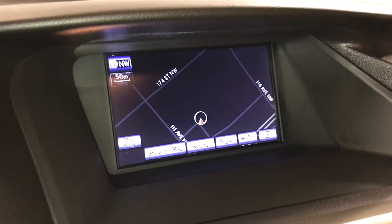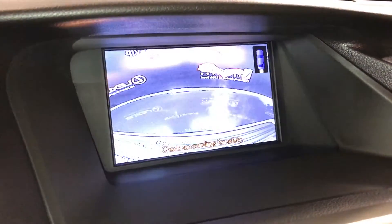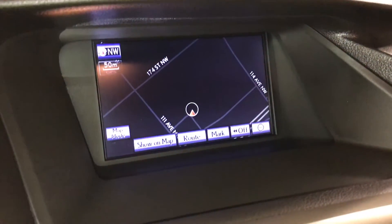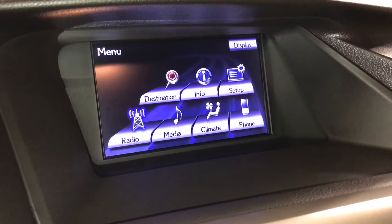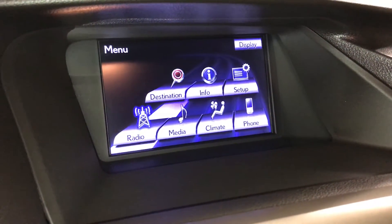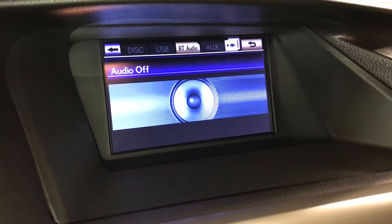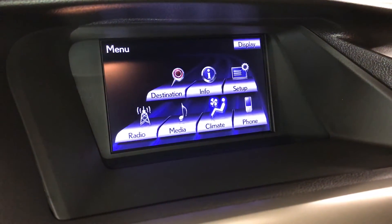Voice-activated navigation system, backup camera — side mirrors auto-tilt down in reverse. 15-speaker Mark Levinson premium audio system with a rear subwoofer and 7.1-channel surround sound. AM, FM, HD radio, satellite, CD, DVD, USB auxiliary, and Bluetooth.